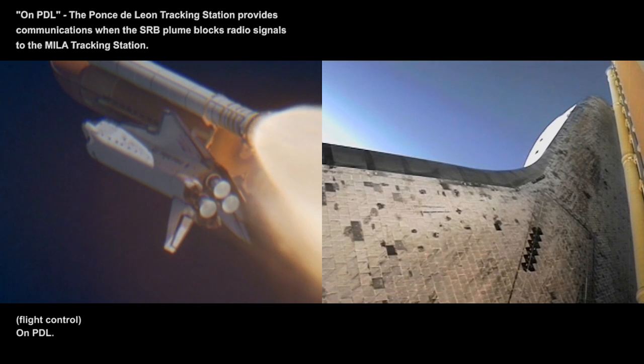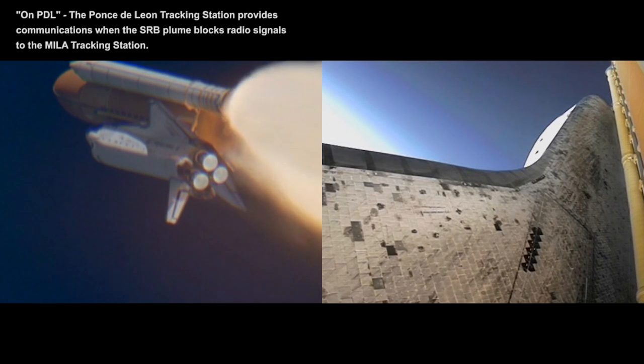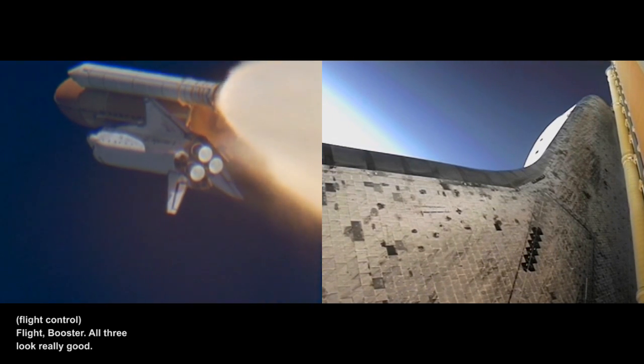Throttle up. All PDL. Copy on PDL. Booster, how do the engines look? Flight booster, all three look really good. Copy that.